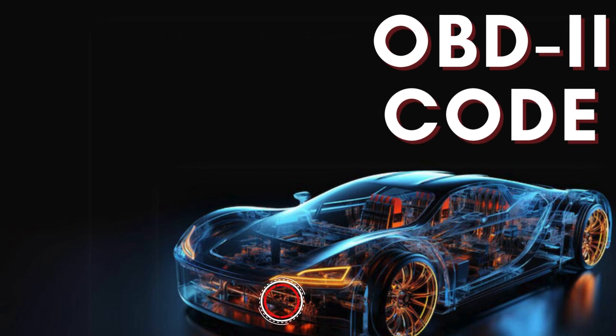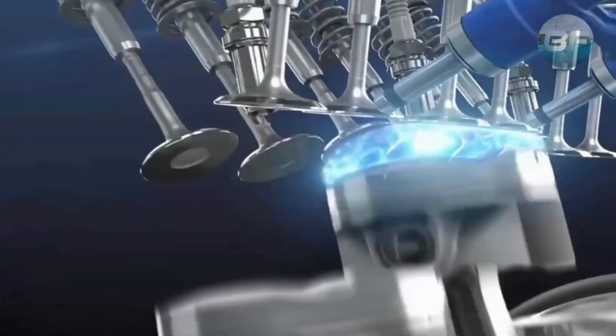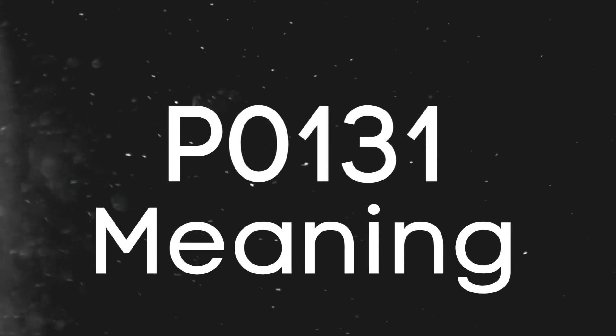Hey there! In this video, we're diving into everything you need to know about OBD-II Trouble Code P0131. First things first, let's break down what the P0131 code actually is.